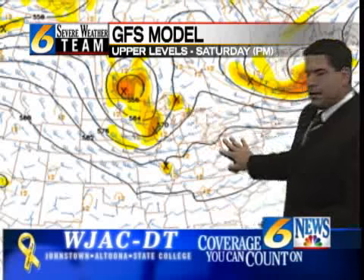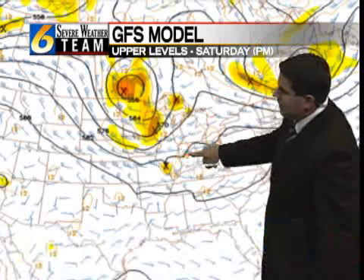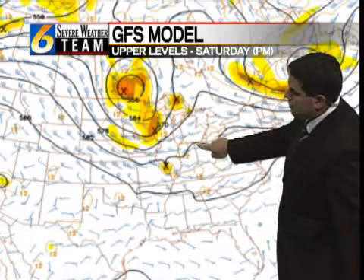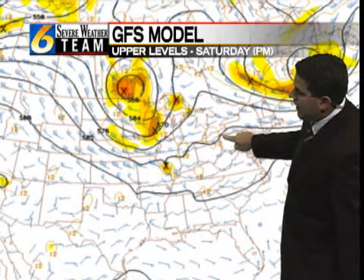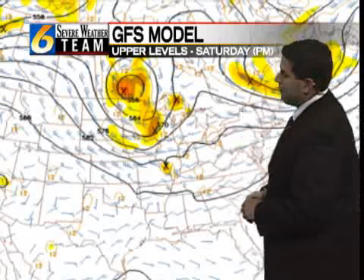Saturday looks to be a fairly benign pattern. However, you do notice a little bit of a dip in the high contours across parts of Indiana and another one across parts of Ohio. Those are very weak short waves that are going to try and move through as we head into the weekend. So while it's not going to rain constantly, it does look like once we get into Saturday and Sunday, we do stand the chance of seeing a few pop-up afternoon storms.